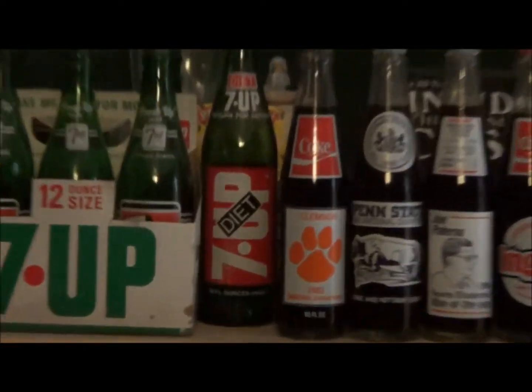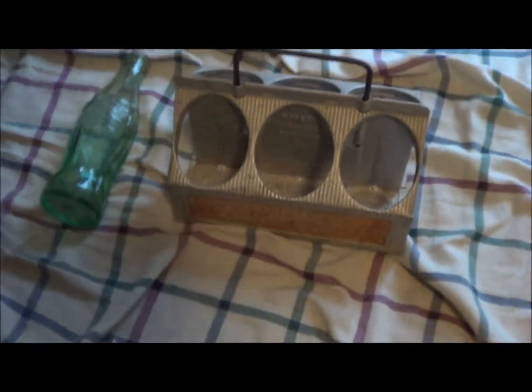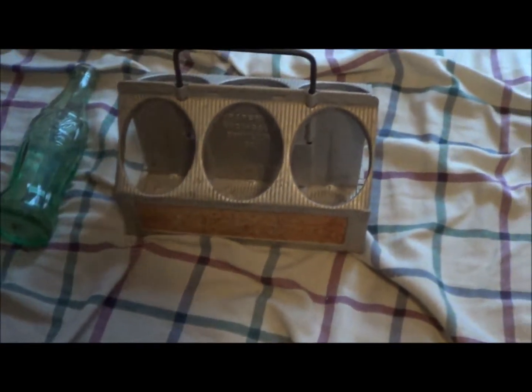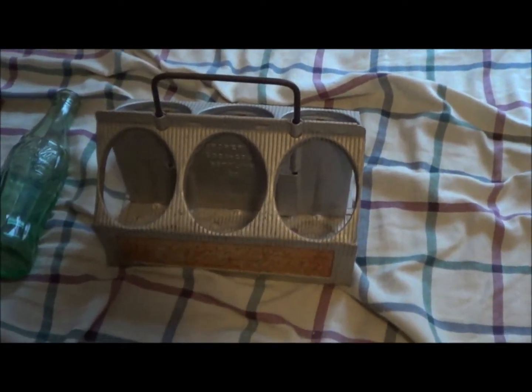This is one I already had that used to go right in there in front of Diet 7-Up, but I just had to put it with all my other Coca-Cola stuff over there. My room is a big mess right now. This bottle is not actually included — the carrier was like $18, and it was the only thing I bought that day. It made me happy; I didn't really see anything else. There's find number one.